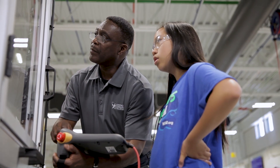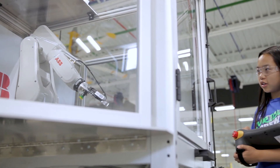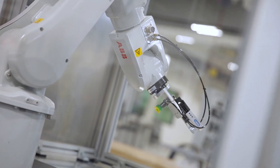So with robotics, you use a teach pendant to actually program the robot. You're texting things into the robot and teaching the robot how to work. Whoa, that's really cool.